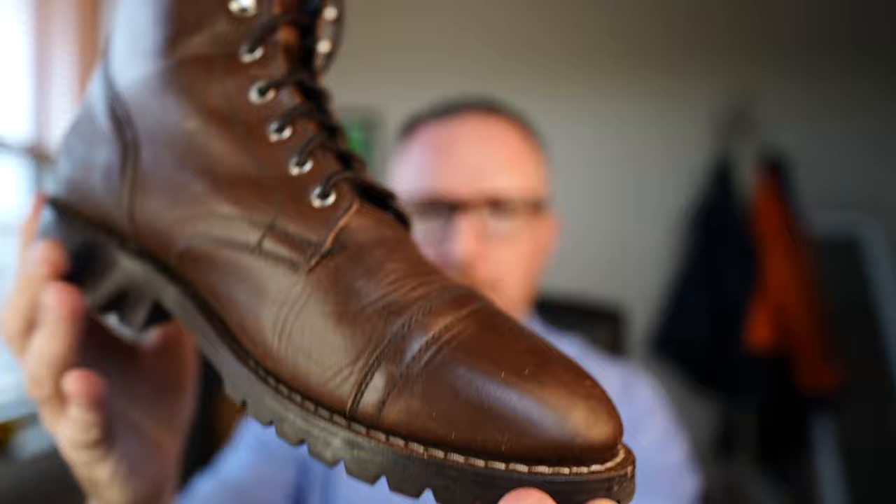Welcome to Essential Style Thursday. Today we're looking at the Thursday Captain in the whiskey color with the Storm King outsole — this is about a one and a half to two month update. I first got these boots when it was still really hot outside, so I didn't get a chance to wear them for the first week or two. I just wore them around the apartment to make sure they were okay, then started wearing them outside.